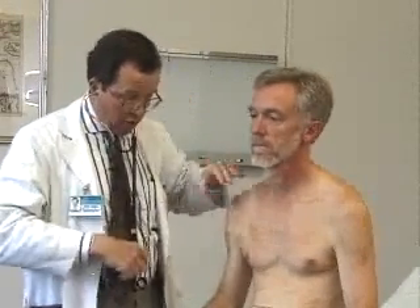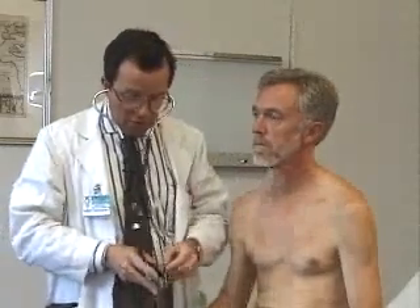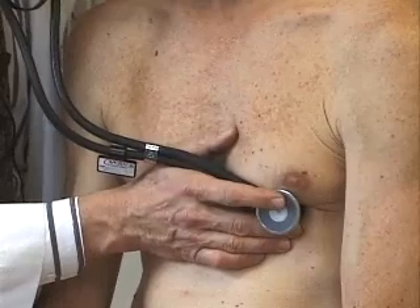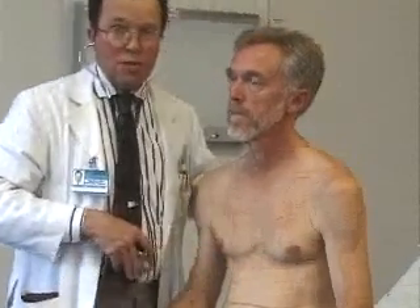Having felt the apical impulse, I then start to listen. I always start with the bell of my stethoscope because I want to try and hear any low-frequency sounds or gallops — you're going to pick up most murmurs with the bell rather than the diaphragm. I put the bell right at the apex. In Bill's case, because he's an athlete and relatively well trained, I can actually hear the normal splitting of his first heart sound and both mitral and tricuspid closure.